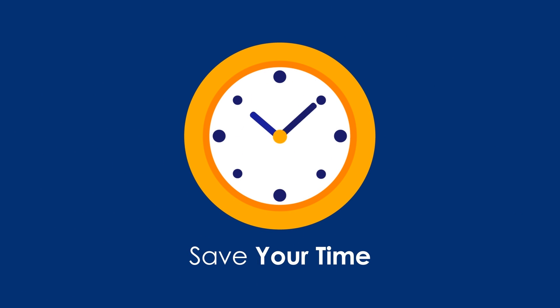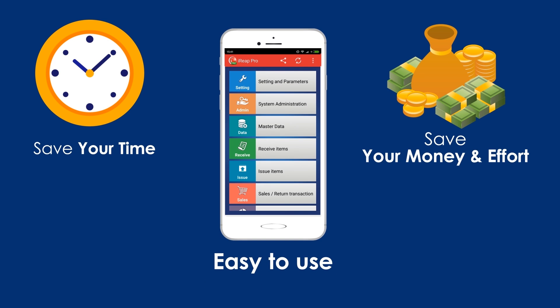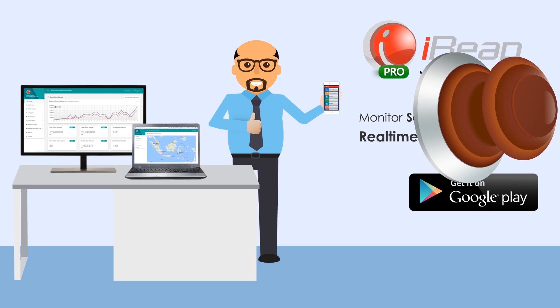Now you can save your time, money, and effort. You can analyze store operations using the iREP dashboard and reports, real-time, anytime, anywhere.